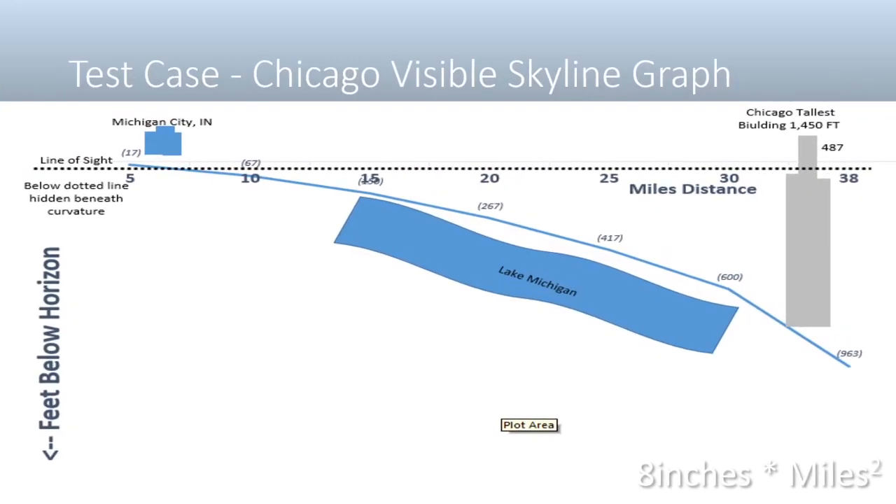I graphed out the miles for how much skyline is lost over the curvature of the earth using Lake Michigan, so you can see this chart here.